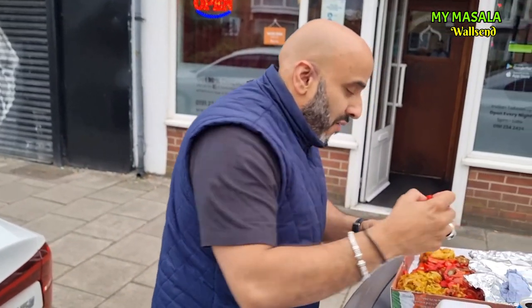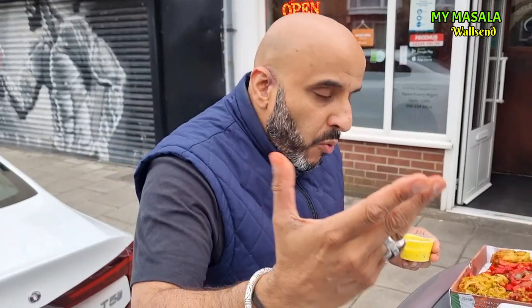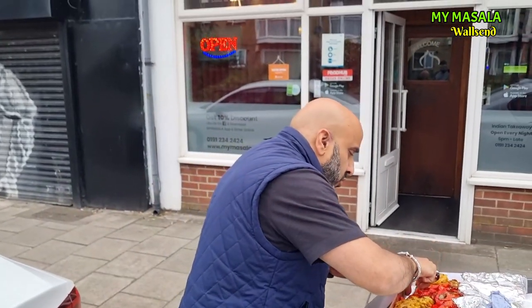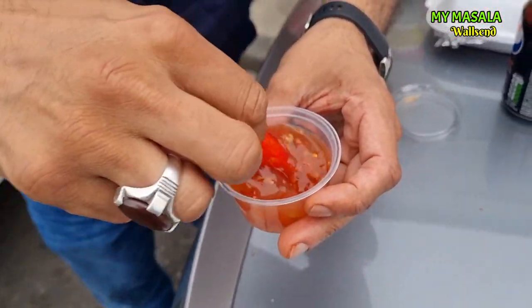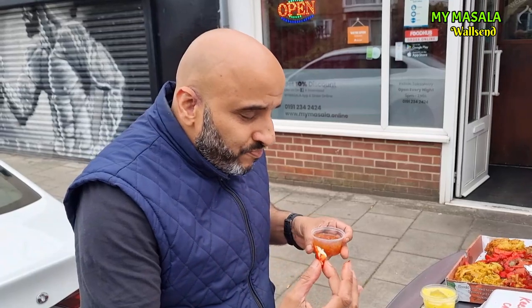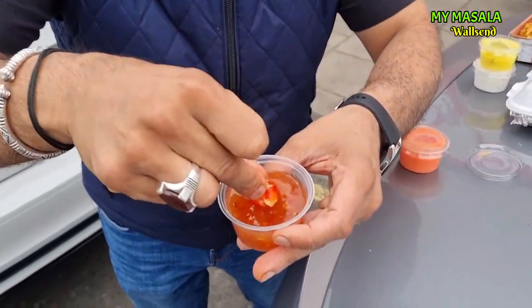This place got recommended to me — I was supposed to come down here in July but a few things happened and I promised myself I would get here. Right — mint sauce. Mint sauce is a very popular accompaniment with Asian food; everybody claims to be the masters at it. Let's have a taste — wow, absolutely amazing. Now the sweet chili quickly — I'm not a big fan of sweet chili but you know what, that tastes absolutely delicious. It's got a nice creamy texture to it.